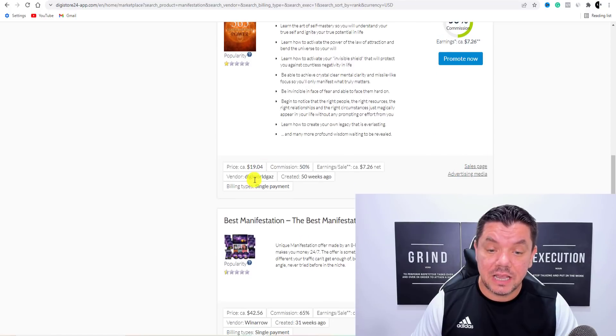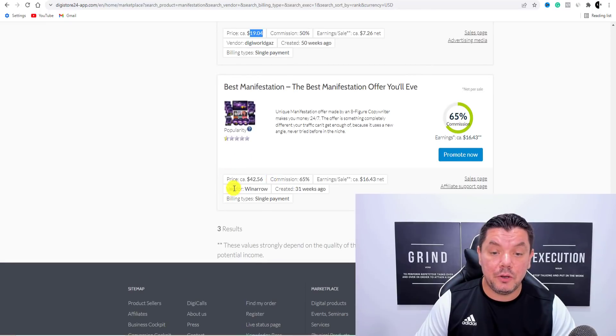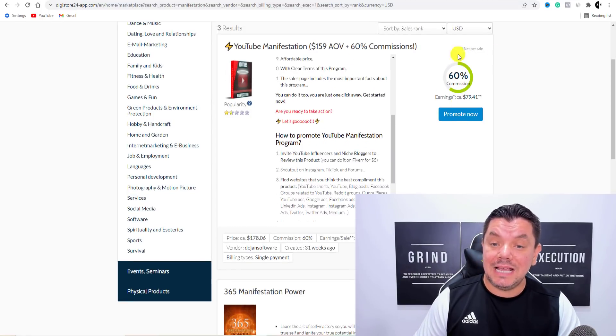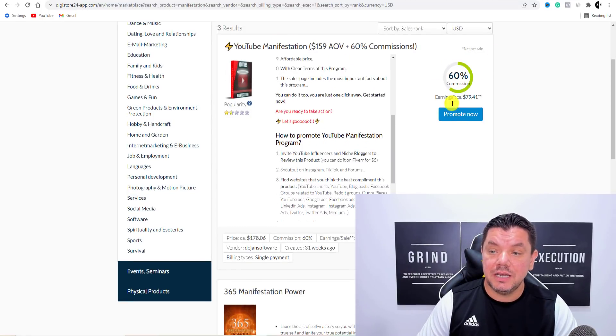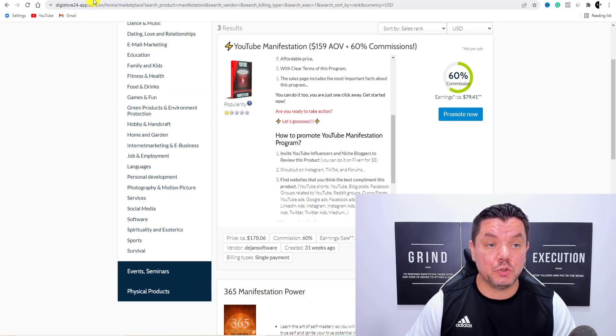This one is $7.26, but if you come over here you can see that with their upsells on average you could be earning a lot more. Like this one over here is $42.56. And you've got another one — this is YouTube manifestation, 6% commissions, almost $80 and $178. So this is what's available with Digistore24.